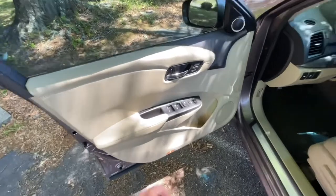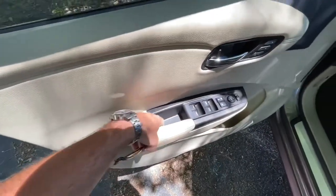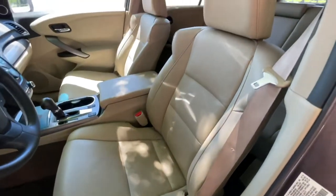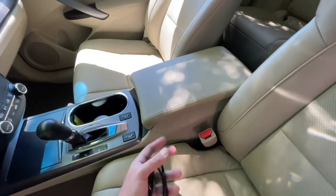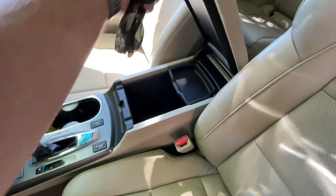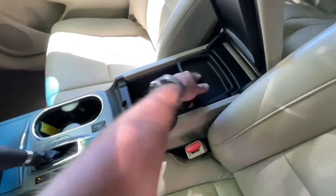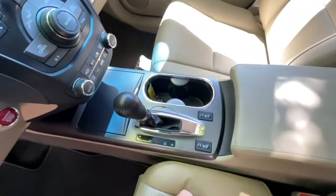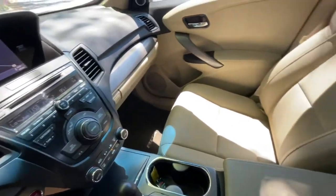Up front you've got auto up/down on both front windows, power mirrors, power door locks, memory seats, a cubby hole to throw change in, and a bottle holder. Power seats with lumbar support, and the leather is in great shape — Acura definitely uses good quality leather, not leatherette or synthetic. Down here it's nice and deep with storage you can move around or remove. There's a power outlet down there as well. Heated front seats, big cup holders, and inside the center console there's a USB, auxiliary, and 12-volt outlet.